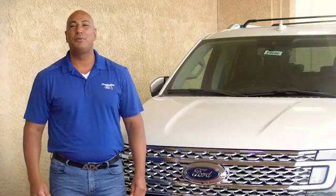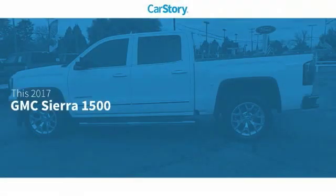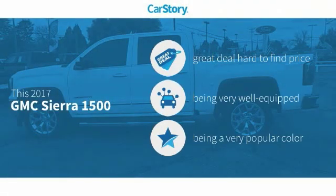Hi guys, this is Ramona Arciniega, a sales professional with Permian Ford. Thank you for browsing our inventory. CarStory research indicates this vehicle as being a great deal that is hard to find at this price.